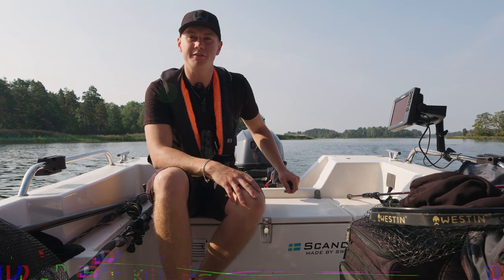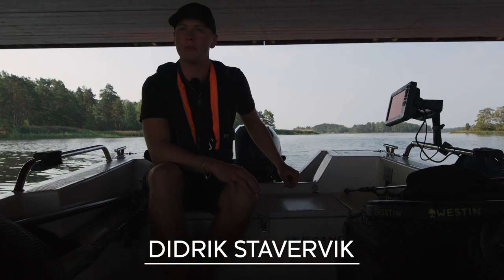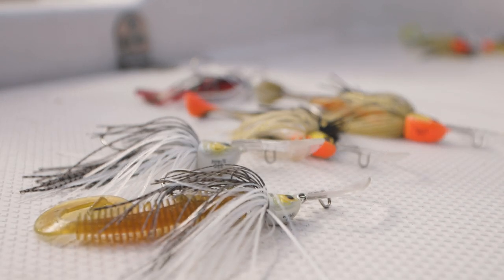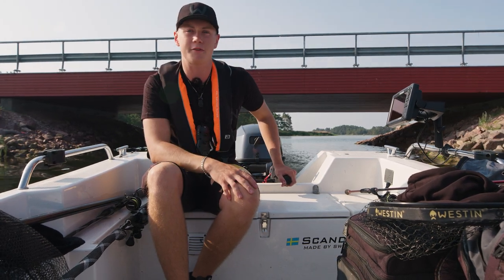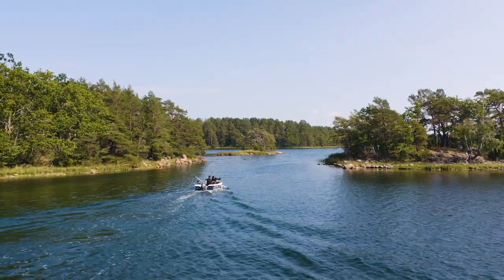Hi guys, welcome to your new Westin video. My name is Diederik and today we're going to try for some archipelago perch. We're going to be using the Bladebite, which is a new lure from Westin, and we're going to go out on this summer day. It's going to be really hot and let's see if we can catch some big perch. Come along!